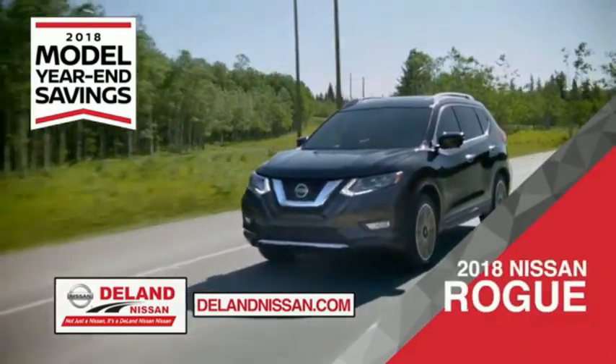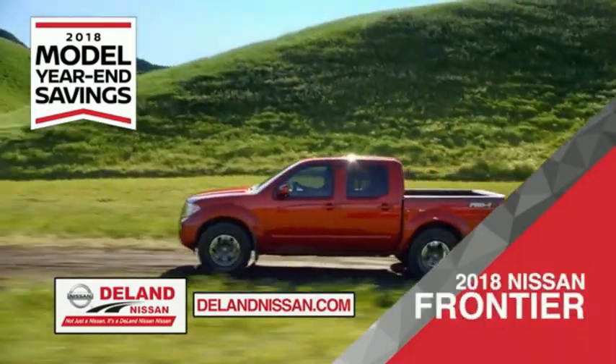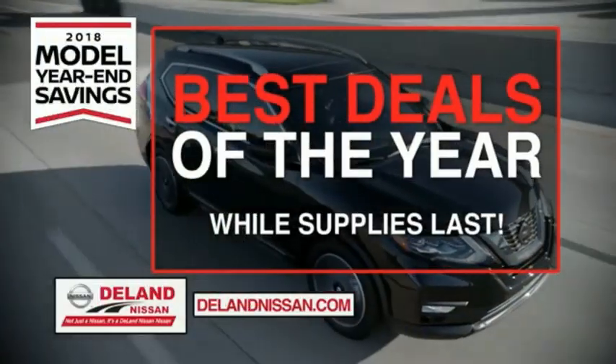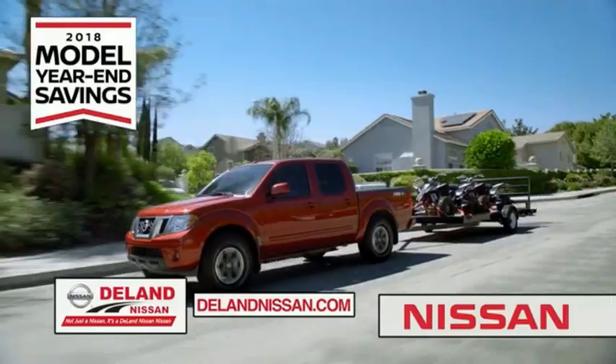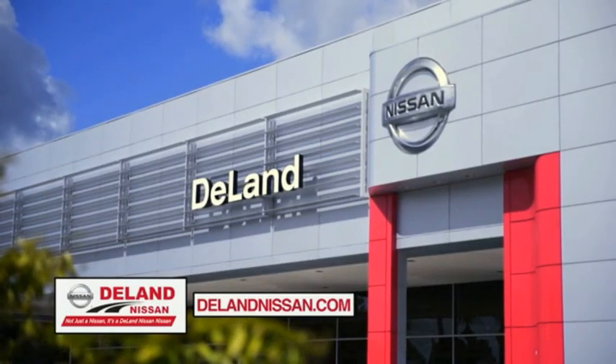Or choose the family-friendly SUV crossover, the 2018 Nissan Rogue or Rogue Sport. Or work smart and play hard in the 2018 Nissan Frontier truck. Save big on all 2018 models before the end of year, but only while supplies last. Not just a Nissan — it's a DeLand Nissan.